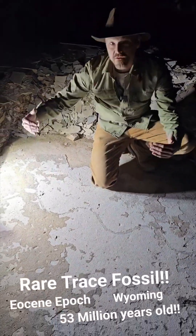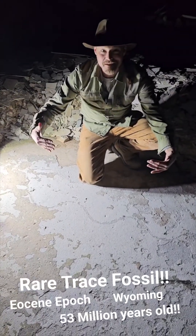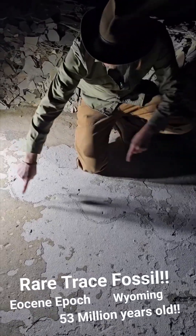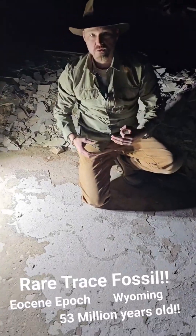What you have is a fish here on this spot, under this lake, 53 million years ago, swimming. And as the fish swam, its tail dragged the bottom in this S pattern.